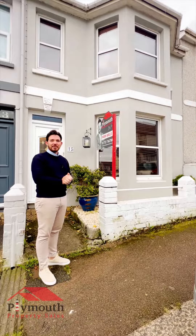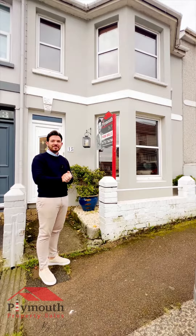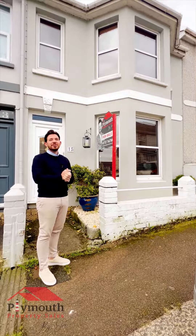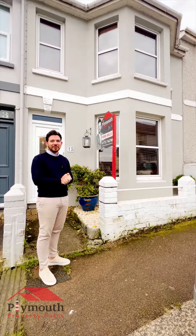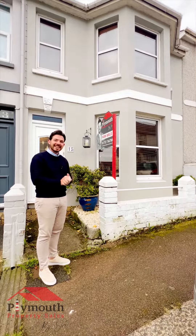Hello everybody, I'm Joe at Plymouth Property Sales and today I'm in Victoria Road in Sells Ash, where I've got this amazing four bedroom home. The decor throughout is beautiful. It's got open plan living, dining area, all with exposed floorboards. The bathroom is huge — bath and a shower and all nicely done as well. And this one's so close to 4th Street where you've got everything on your doorstep, a stone's throw away. So enough of me, let's take a look inside.